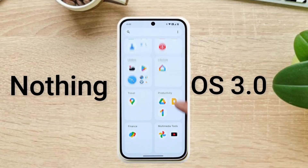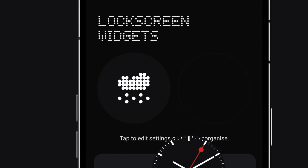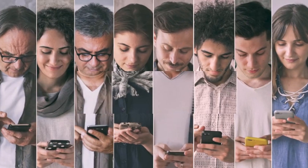Did you get the latest Nothing OS 3 update? Share your thoughts in the comments below. Don't forget to like, share, and subscribe to our channel for more tech updates. With that being said, I will see you guys in the next video.